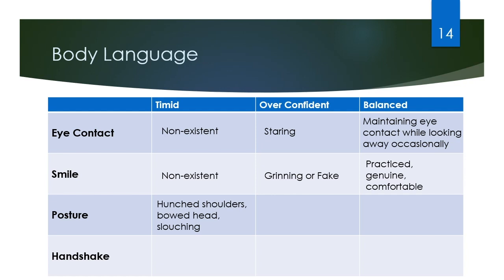For posture, too timid is things such as hunched shoulders, bowed head, or slouching, whereas overconfident can be something like peacocking or manspreading. Balanced posture for North American culture is going to be heads up, shoulders back — but not too far back.